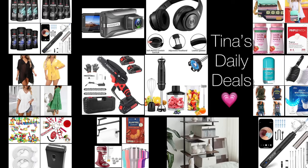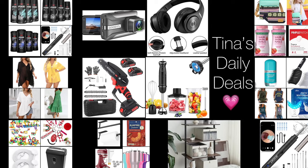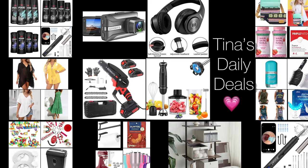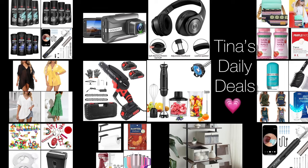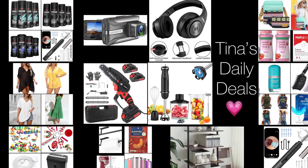Hey there everyone, welcome back to Tina's Daily Deals and happy Friday! I am back with more amazing deals from Amazon — so many insane deals in here, so be sure to watch till the end. All the information you need will be in the description box. Don't forget to like, share, and subscribe. Without further ado, let's get started!